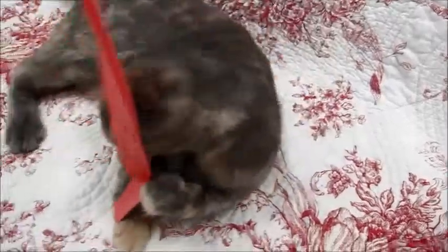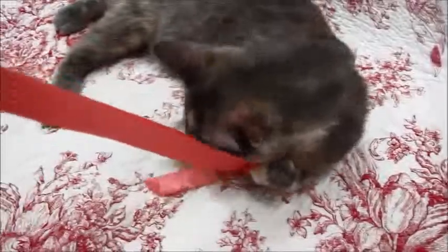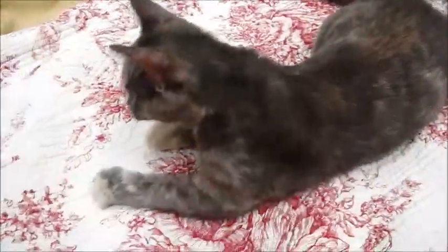She was actually born here. Josie was her mom and she had brothers Armani, Versace, and Prada. Armani is still available — he's still here. He's a gorgeous orange and white, and Prada was adopted, and the others were too.